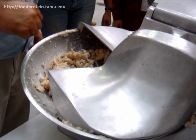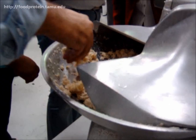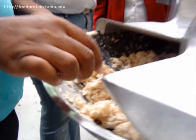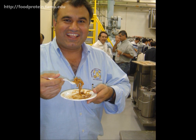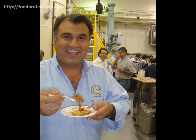Participants can smell, touch, and feel the ingredients and extrudates. The head of the Extrusion Technology Program at Texas A&M University, Dr. Mian Riaz, is often known to taste the products being made during the short course.